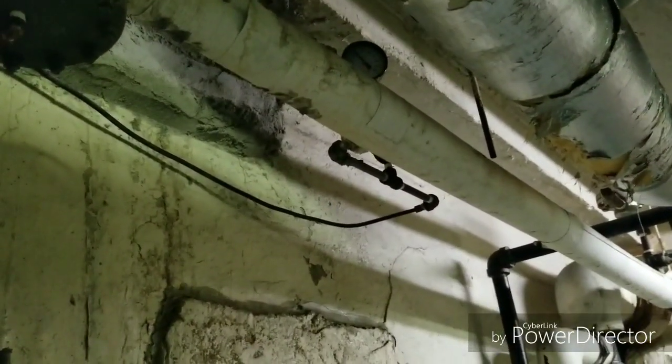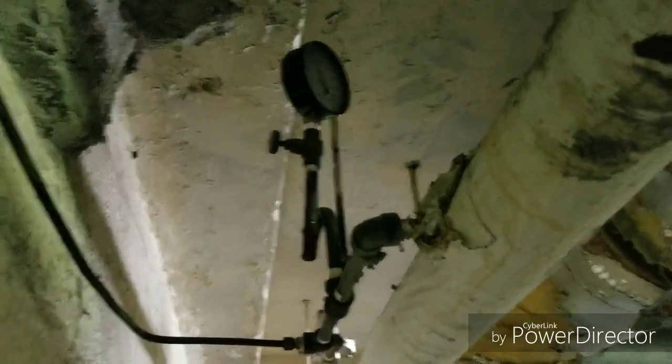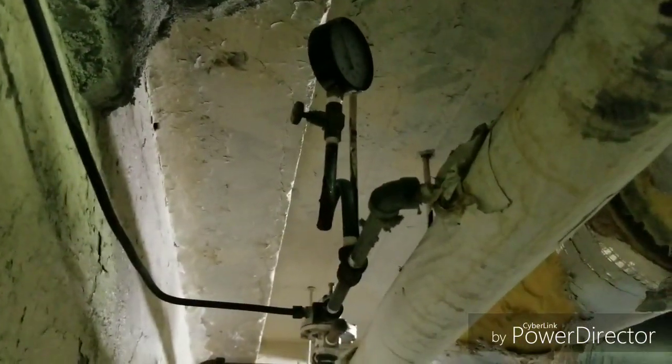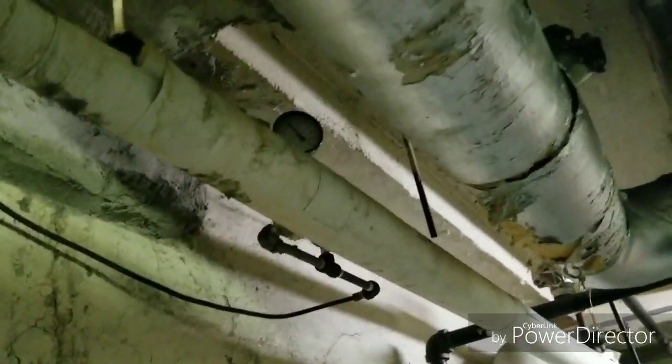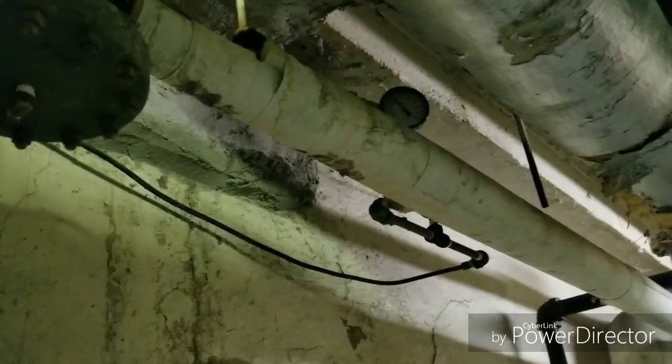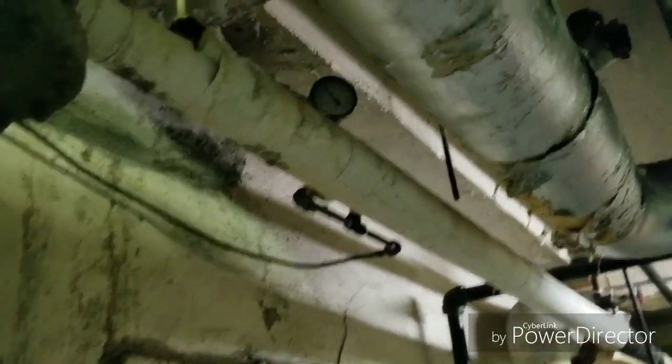We have a special plumber who deals with high-pressure steam. This is on a Sunday, so it's considered an emergency. They're on their way right now to fix it. Steve, I need you! All right, I'll give you guys an update.